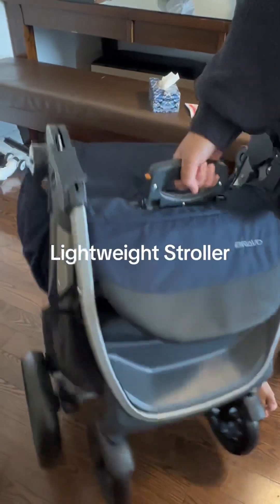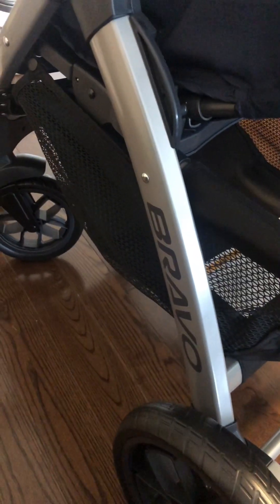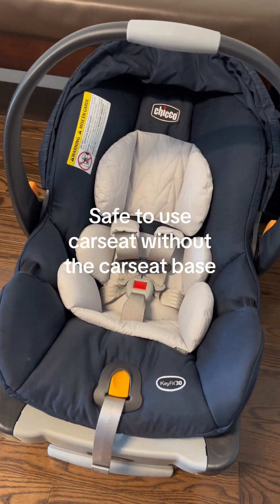Number eight, the stroller is lightweight. Number nine, it has a large compartment for the baby bag. Number ten, you can safely install the car seat without using the base.